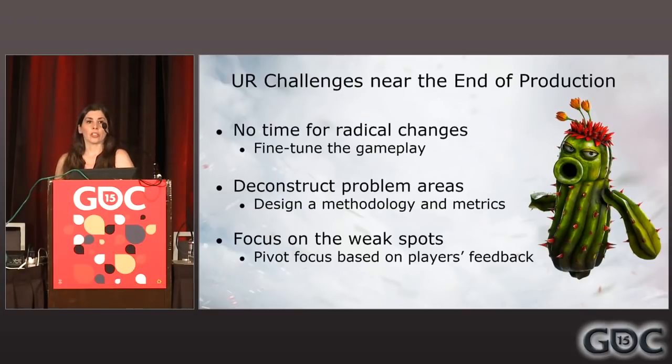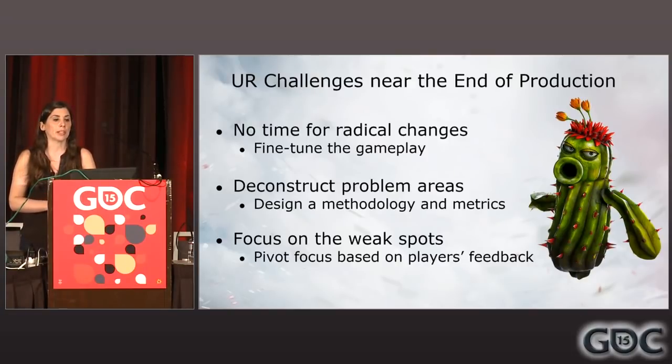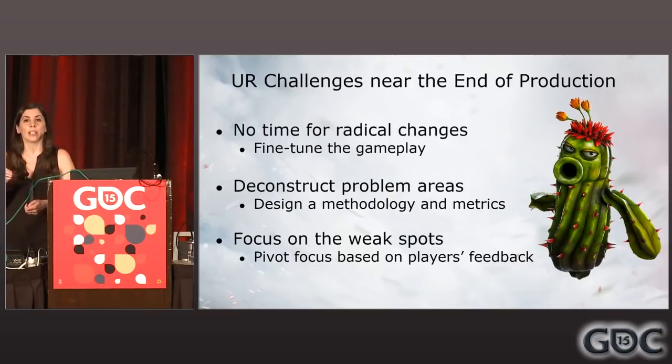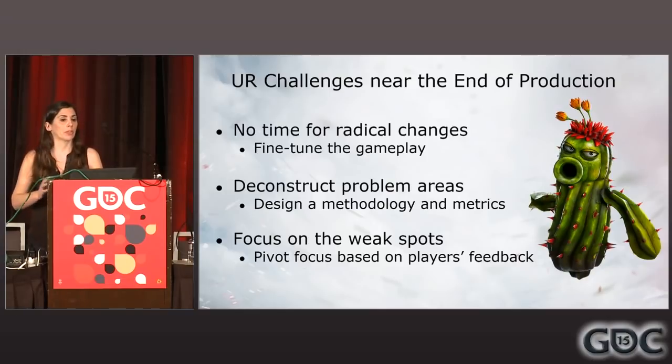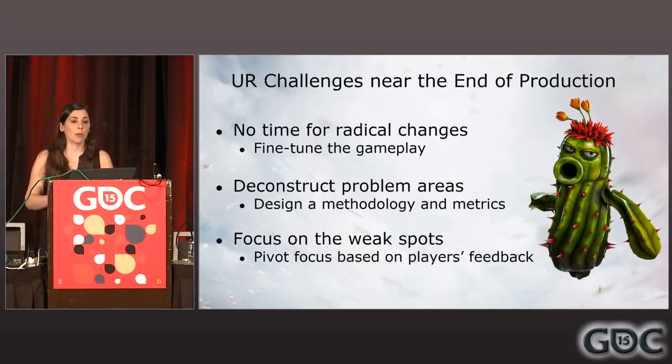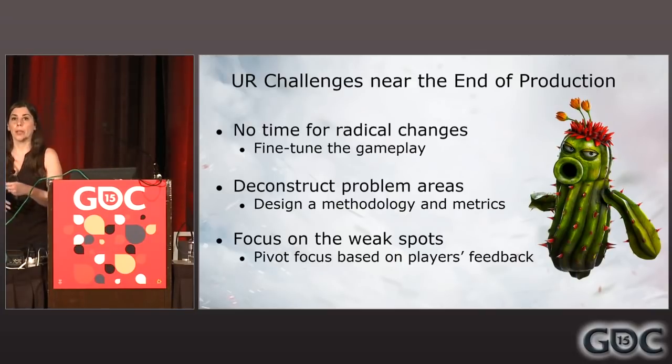There are specific challenges near the end of production. There is no time for radical changes — you are pretty much committed. The use of research at this stage is going to be primarily about fine-tuning that gameplay. For doing that, you need to deconstruct problem areas — pass a fine-tooth comb through the game mechanics and different game elements. That deconstruction will sometimes require different methodologies, and metrics are going to be your best friend. Don't be afraid about changing focus — you need to prioritize and find those weak spots.